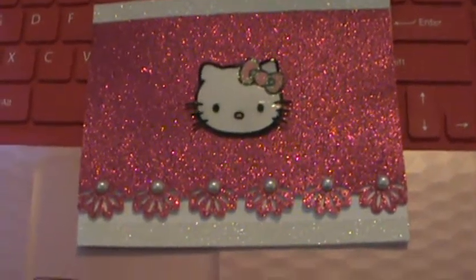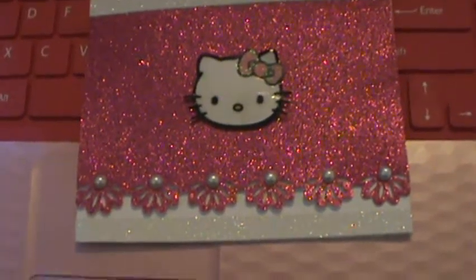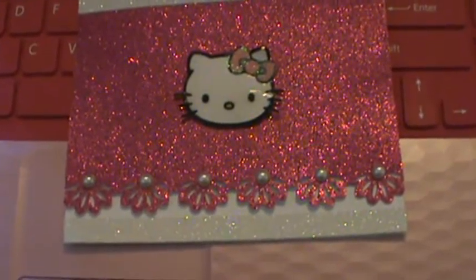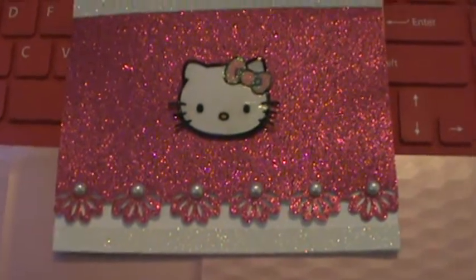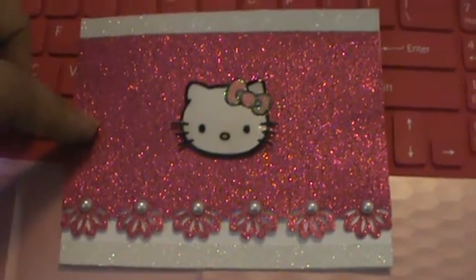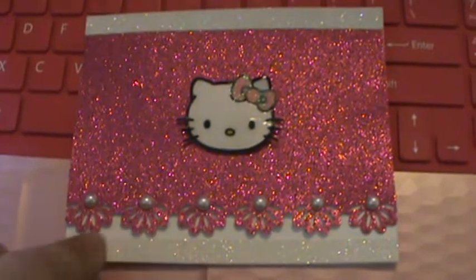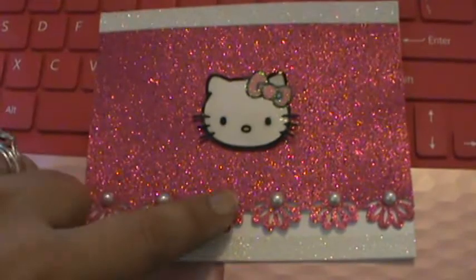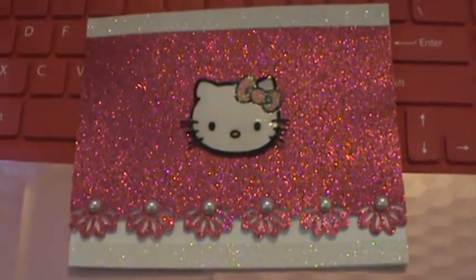I have fussy cut out a Hello Kitty figure — a head — and I went ahead and put glossy accents on it. On the bow I put glossy accents and then sprinkled it with Martha Stewart glitter. I also used Recollections glitter, like a raspberry pink glitter paper, and then I punched out a scallop border with the EK Success punch. I put some flat back pearls on there from Recollections, and then I also used the American Craft glitter tape.